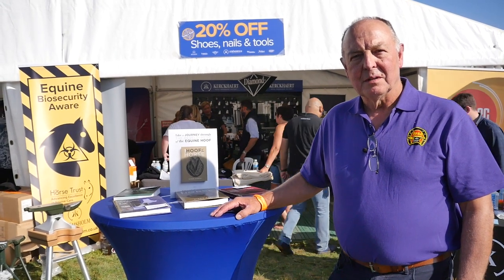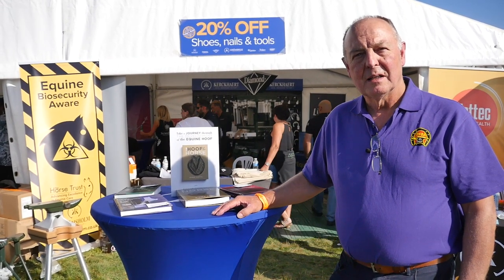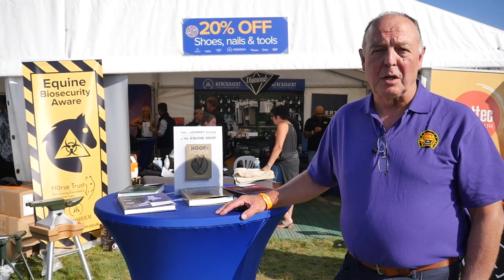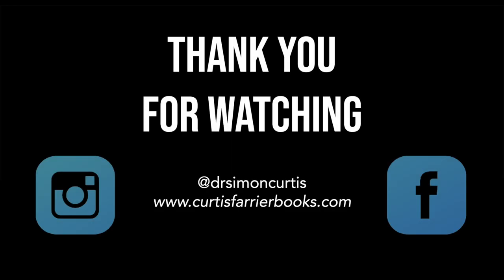If you've enjoyed this video, then please click like. You definitely want to share it — don't be greedy, share it with your friends. Please subscribe and then you won't miss the next one. Bye.